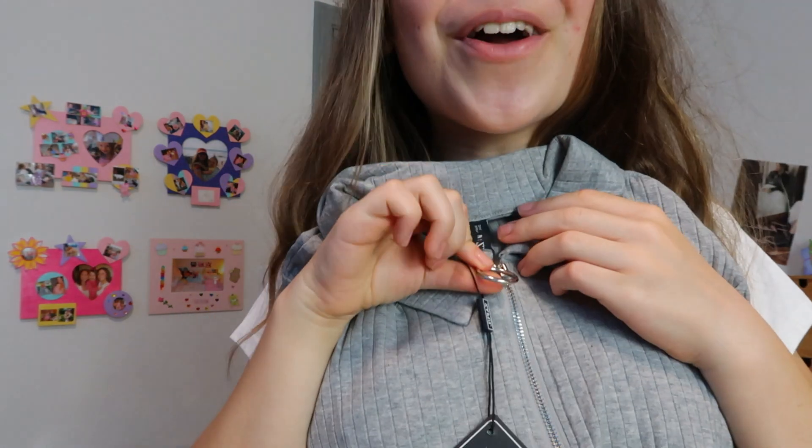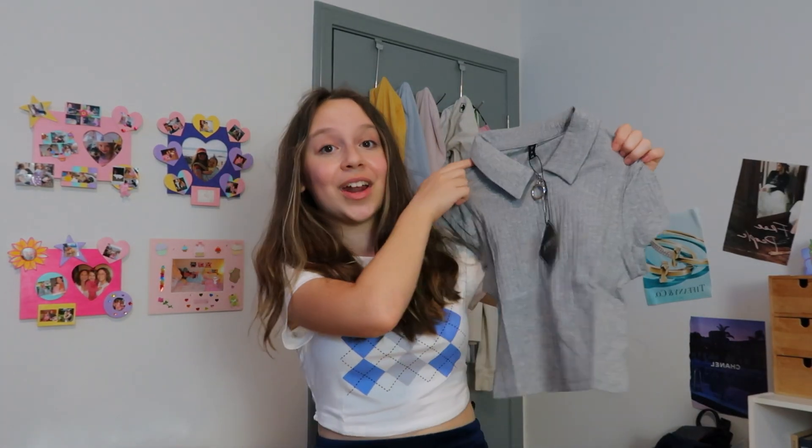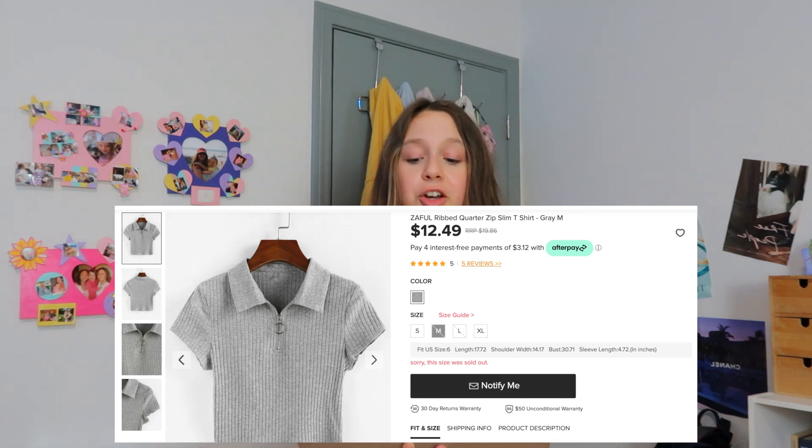This next shirt has a little zipper — a round zipper — and it really lived up to its expectations. It's so preppy. If you're going for a really preppy style I'd totally recommend this shirt. I love the color, the sleeves, and the way it fits. You can wear a sweater over it for a more winter and fall theme. This item is called the Zaffle Ribbed Quarter Zip Slim T-Shirt in gray, medium. It fits pretty snug so go for large or extra large for a bigger fit.